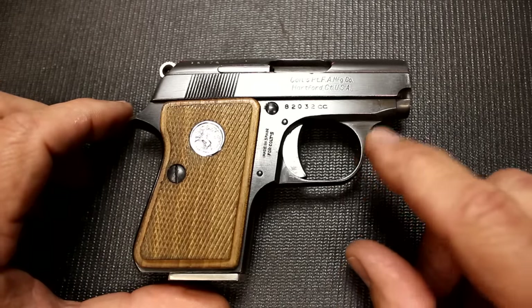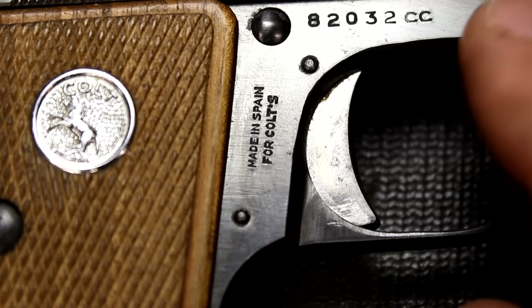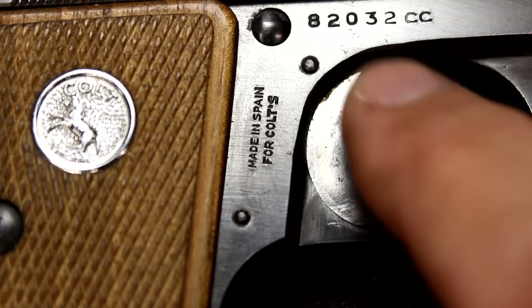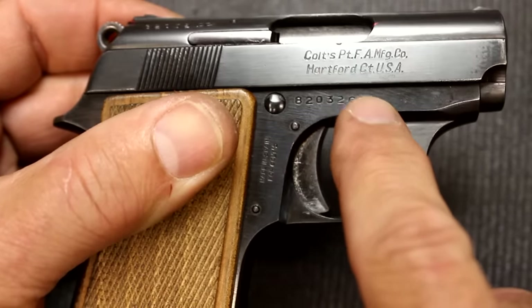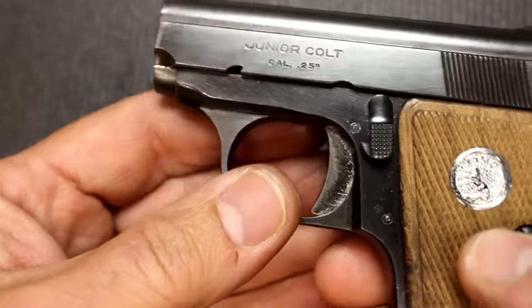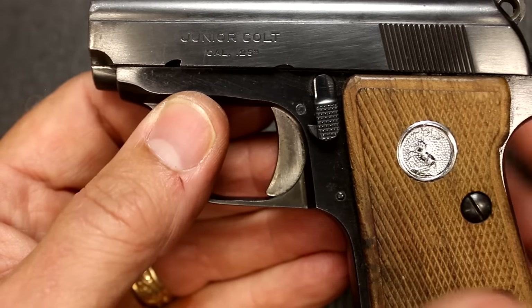There are a couple of ways to identify whether this was made in Spain. The easiest is right here on the frame — it says 'Made in Spain for Colt.' It was a Colt license, and all the different symbols will be Colt. Another way to tell is the serial number. At the end of the serial number, it has a 'CC,' which means it was made by Astra. The Colt original firearms made in Hartford, Connecticut have 'OD' before the serial number. This serial number denotes this pistol was made right at the end — one of the last productions of the Astra. Right here at the top of the slide is also the serial number, which matches the frame. We can see the Colt emblem, manufacturing company, Hartford, Connecticut — but this gun was made in Spain. On the other side, we have 'Junior Colt' and then caliber .25. They dropped the 'Junior' once they started making them in the U.S. and began to call this just the Colt Automatic .25.